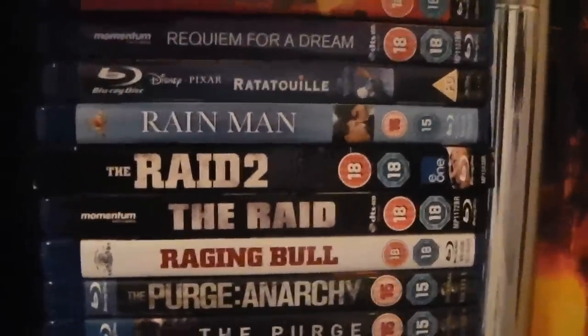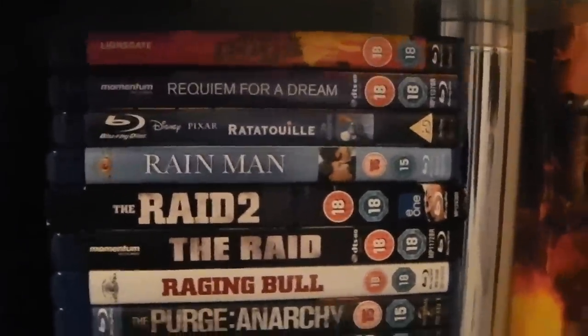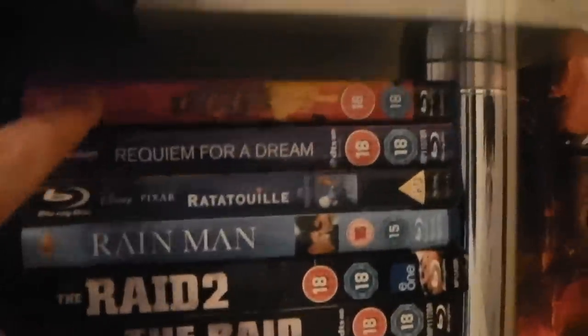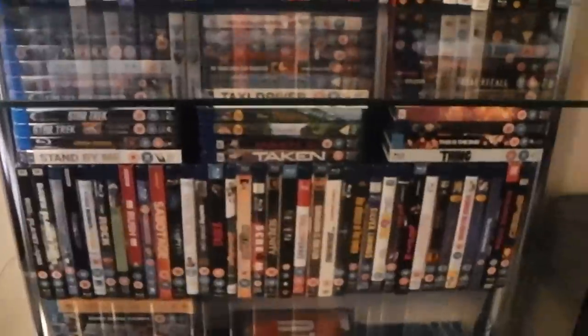Raging Bull. The Raid and The Raid 2. Rain Man. Ratatouille. Requiem for a Dream. And Reservoir Dogs — which is possibly my favourite Tarantino movie. And now we'll move on to the next shelf.